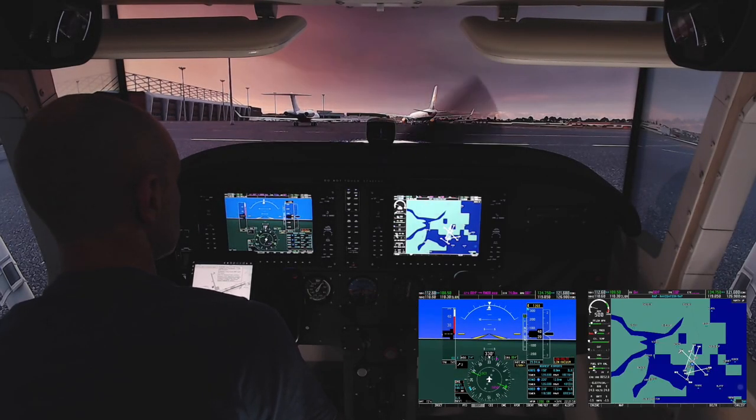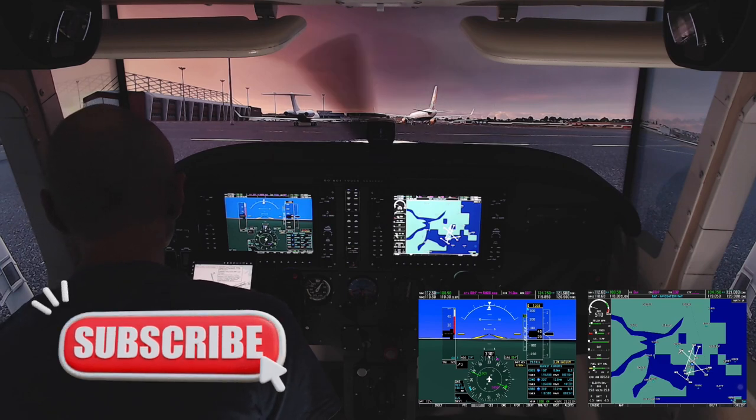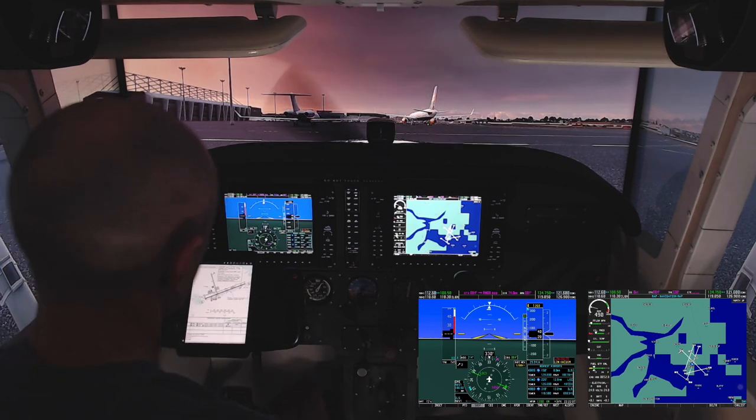Parcher Delta 1234 with the 1900 runway heading for 3,000. 1234 Parcher radar contact. Climbing at 10,000. Turn right 020. Climbing at 10,000. Right turn 020.